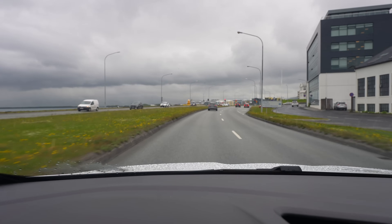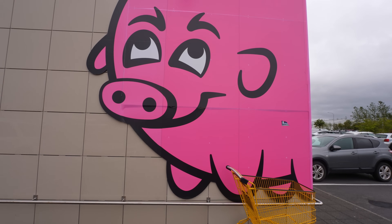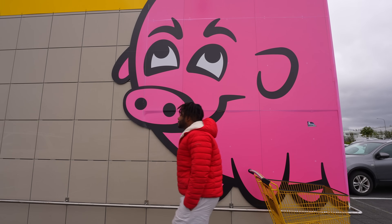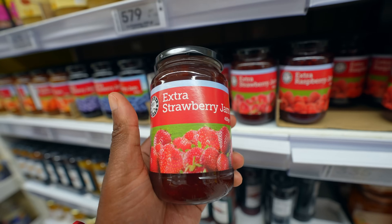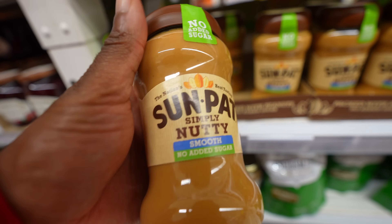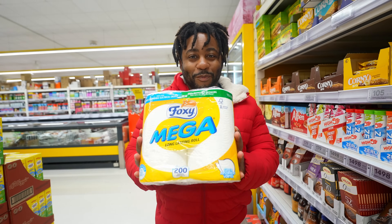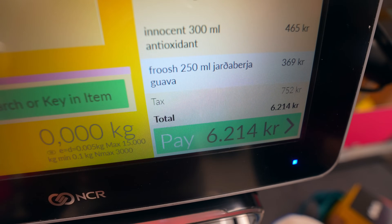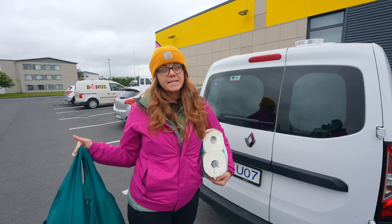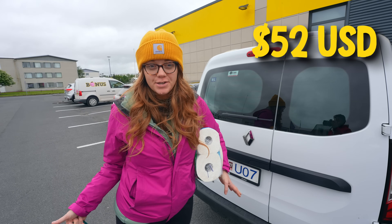For groceries, we went to a place called Bonus, which is supposed to have the cheapest groceries around — you'll know it when you see it. We kept our shopping pretty simple, but naturally got more snacks than food: ramen, chocolate, porridge, Pringles, peanut butter, jelly, paper towels, and fuel. The groceries cost 7,184 krona, which is about 52 US dollars.